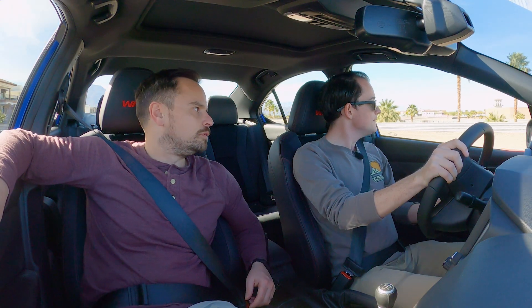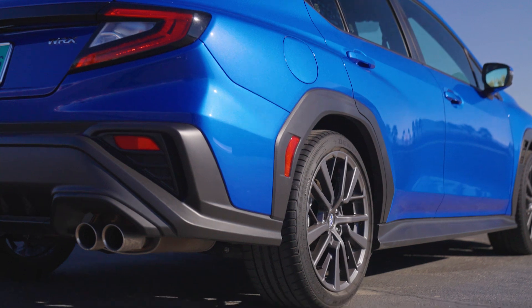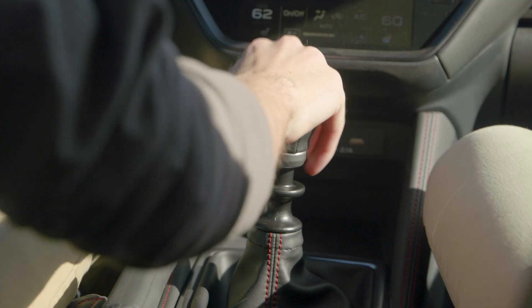This is the 2022 Subaru WRX — sort of the hotted-up version of the Impreza, though in name only now, and actually not even that. The new one shares no body panels with the Impreza, which has made it a little controversial.